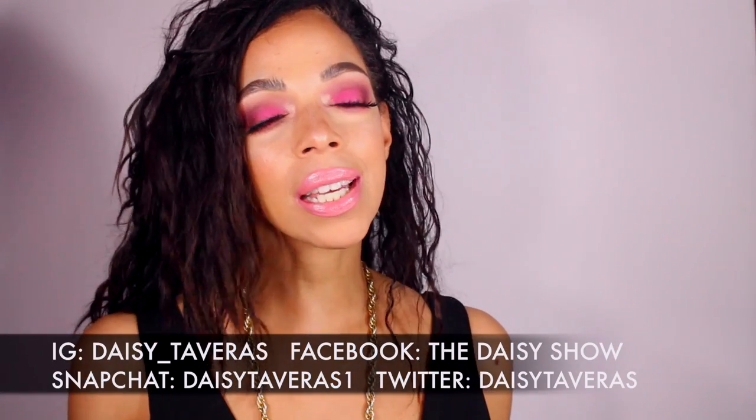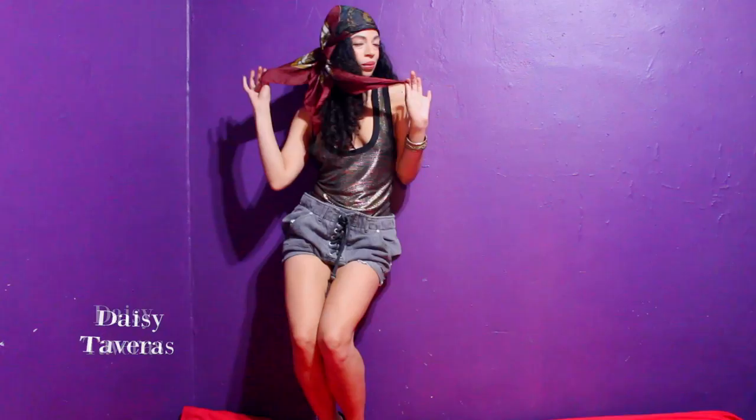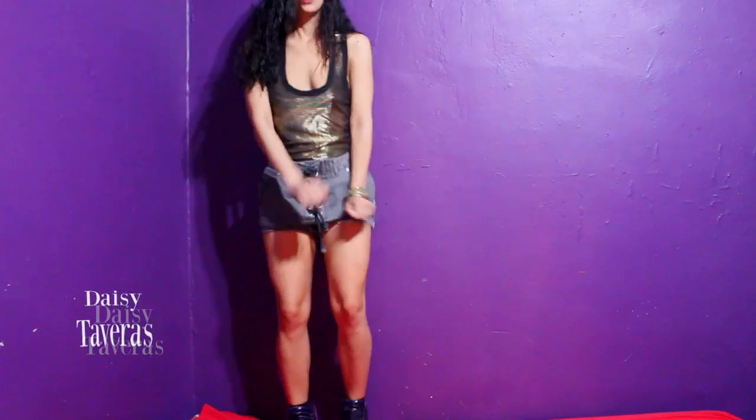Welcome to my channel! I am Daisy Taberas. Welcome to 'Styling Your Lipstick' — hit that subscribe button! I upload videos just like this every week, and hit that notification bell on the page so you won't miss out on my next video.